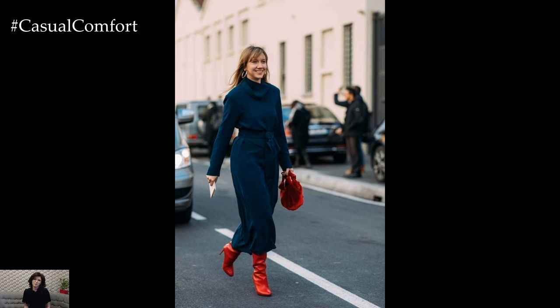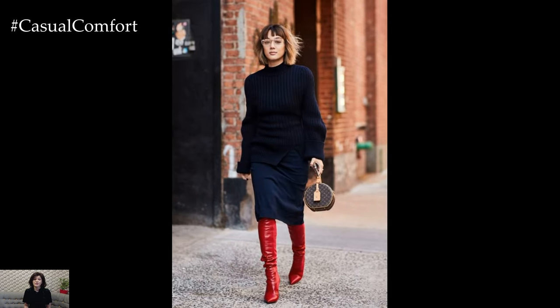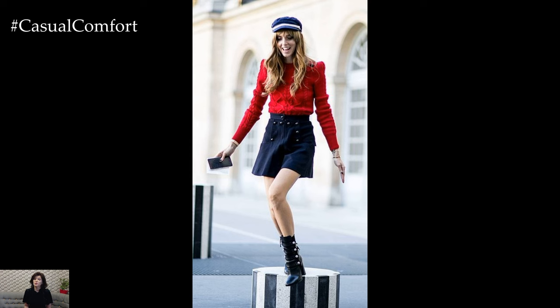Accessories play a key role in tying together a navy and red outfit. Opt for gold or silver jewelry to add a touch of sparkle and elegance, and choose neutral accessories such as a nude belt or handbag to complement the navy and red color palette without overpowering the look.